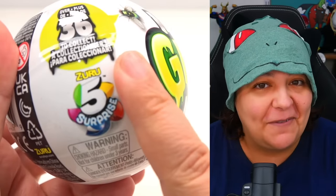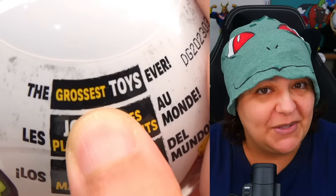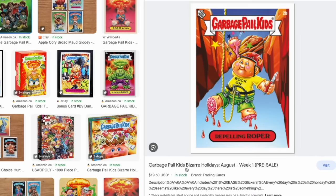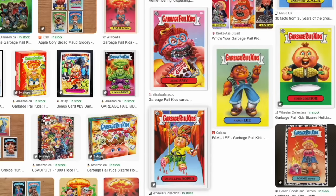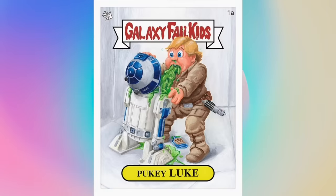Each one of these balls has five surprises. They do claim that they're the grossest toy ever. However, they're very much similar to Garbage Pail Kids — so many of you in the previous comment section said that you remember them, and some of you even collect them. The idea is that they take known brands and make a parody, making them gross.